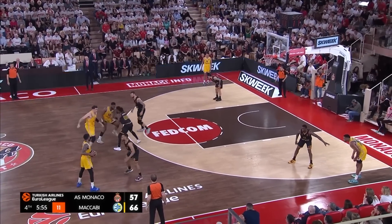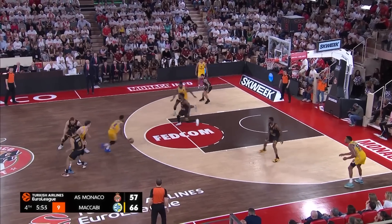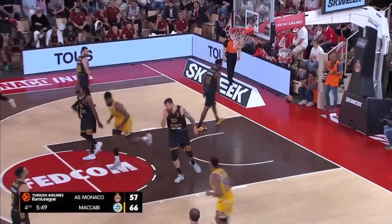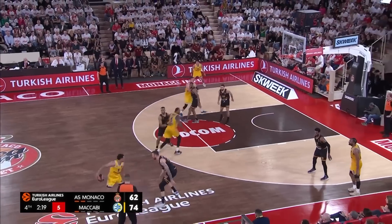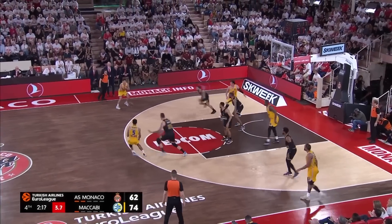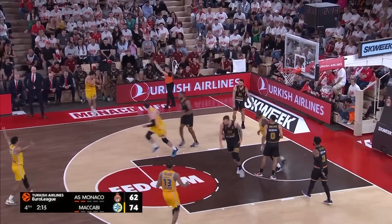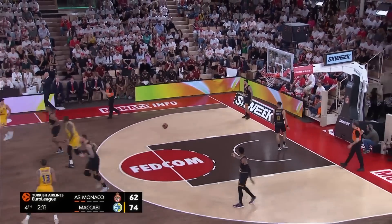Subjected to a 6-0 run to open the fourth quarter, and AS Monaco responded with a 7-0 run of their own. Lorenzo Brown hangs it up for Josh Niebuhr — count the bucket. Baldwin, now with Monty Unas at his mercy, kicks to Le Mere. Three points fired and landed by the Maccabi Playtika Tel Aviv captain.